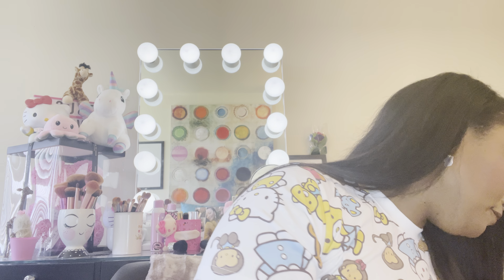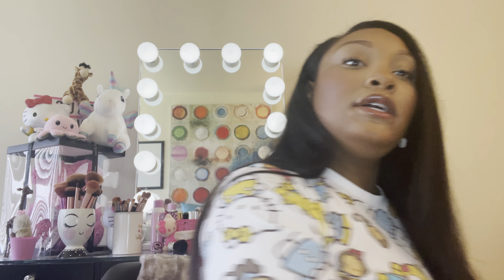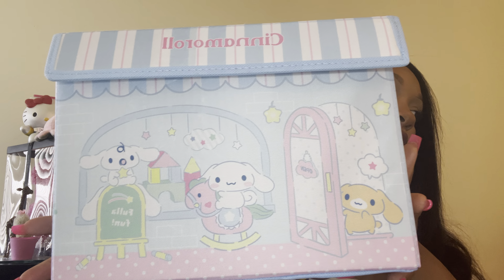Hey ladies, so I'm going to be doing a haul of what I got from the semi-annual sale at Bath & Body. I put everything I got from the sale in here, and I'm planning on putting all of my other lotions and mist in here as well, but I wanted to keep them separate so I can show you what I got from the sale specifically.